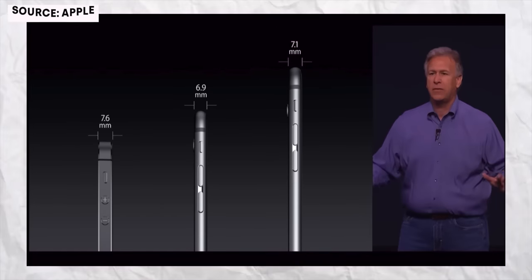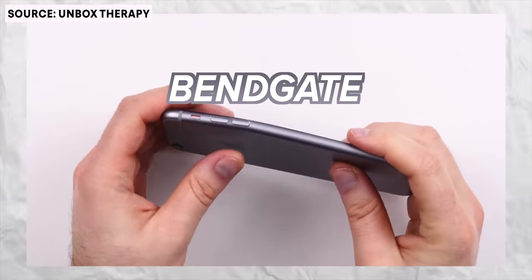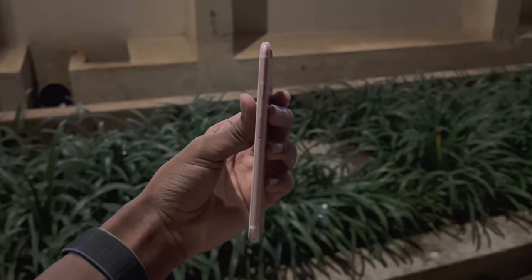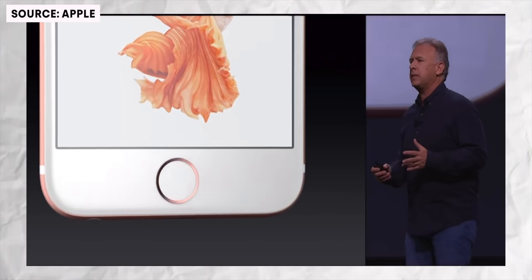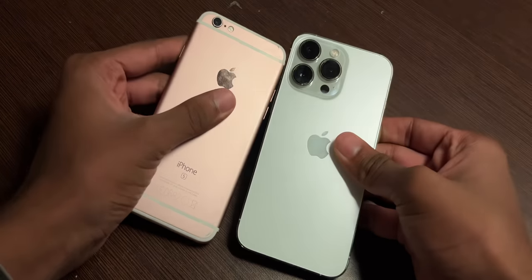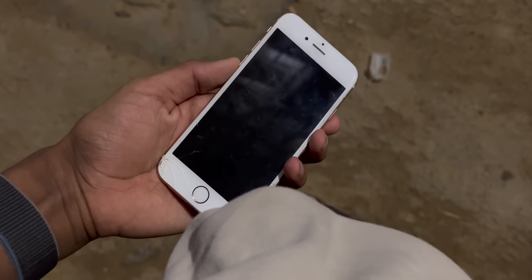The phone is really thin. This phone is from an era where phones were racing to become the thinnest, but there was a problem — bend gate, which the iPhone 6 did suffer from, was mainly because of how thin and poorly built it was. The iPhone 6s does not face the same issue because it was a bit thicker with stronger materials. But looking at it now next to the iPhone 13, this is really thin. Nowadays phone manufacturers are racing to make phones thicker to fit more cameras and bigger batteries. I still love this small, thin form factor of the iPhone 6s.